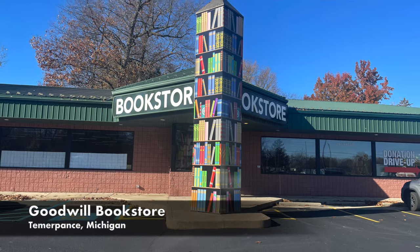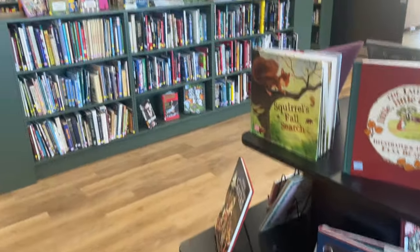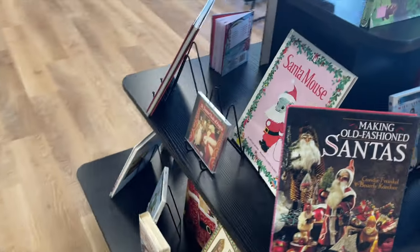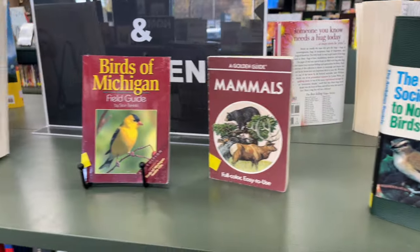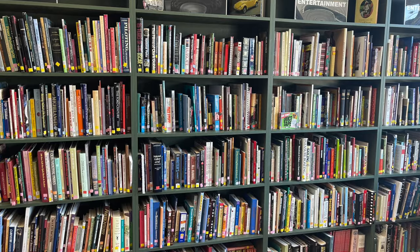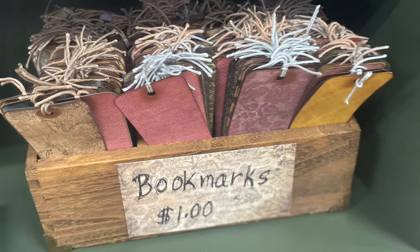Since she is so crazy about books, we knew we had to go, so we headed to Temperance, Michigan. The Goodwill Bookstore in Temperance, Michigan is not your average Goodwill — first off, it only has books, and it also looks like a high-end Barnes and Noble. All the books are nicely displayed and well organized by category, but best of all, there are still Goodwill prices on everything. I was also surprised to see that they have a lot of homemade gifts you can purchase.